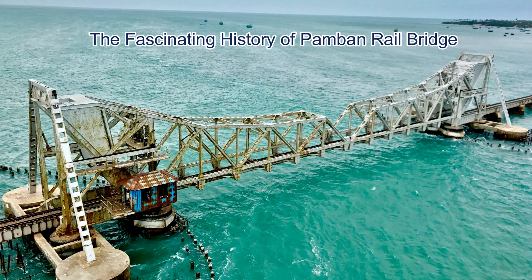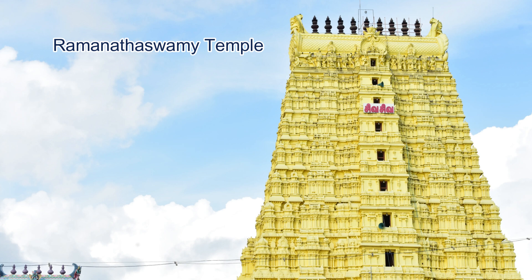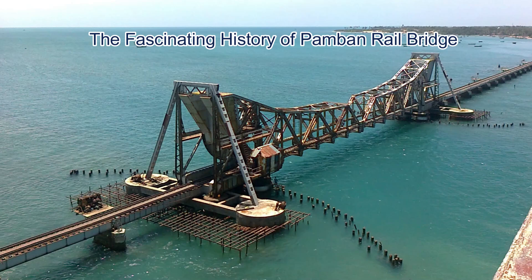The bridge was initially built to connect Rameshwaram Island with mainland India, allowing easy access for traders and pilgrims visiting the famous Ramanathaswami Temple. In 1964, a devastating cyclone damaged the bridge, but thanks to the dedication of engineers, it was restored, proving its resilience.